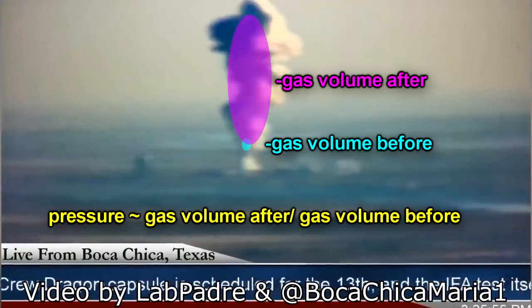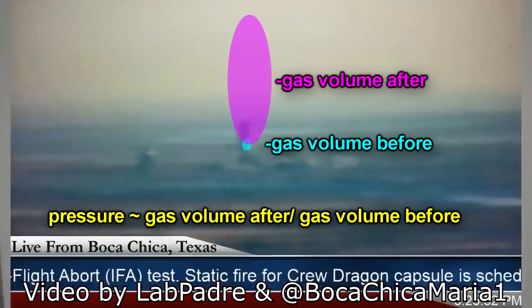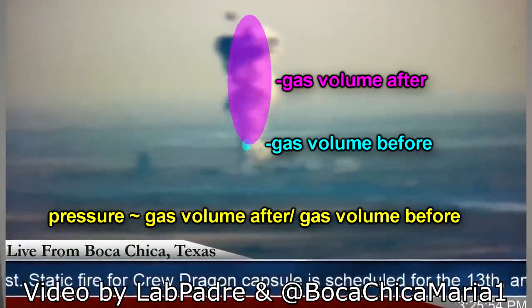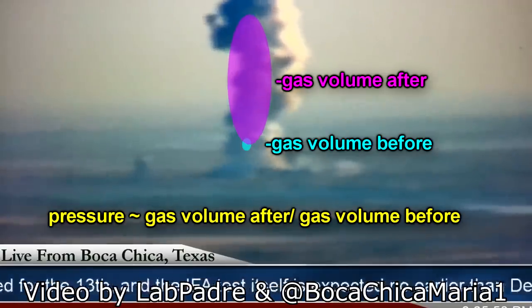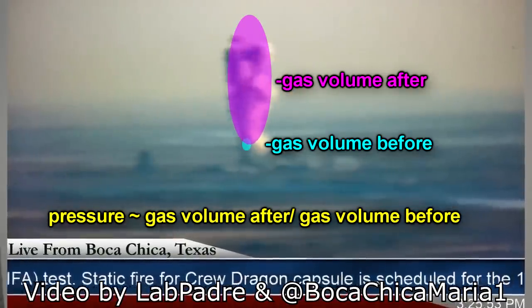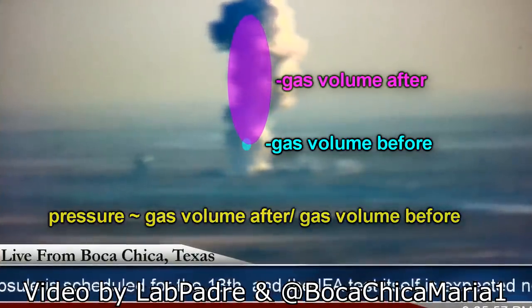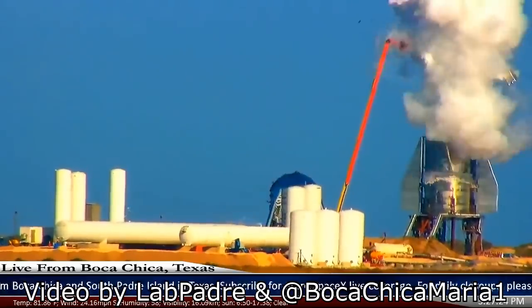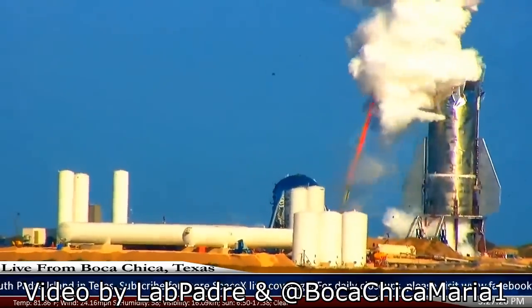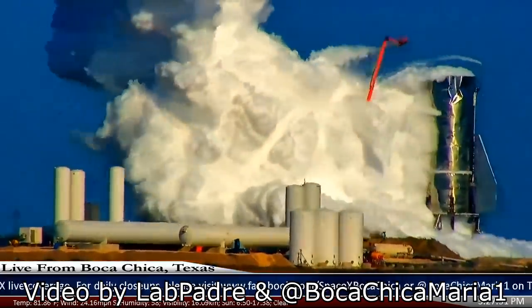If you wanted to pressure test these things there are numerous ways you could do it. If you just wanted to test the pressure, you fill it with water and inject a bit of gas into the top. You might want to pressure test it at cryogenic temperatures, in which case you don't need to completely fill it with cryogenic liquid — but from the way this thing blew up, it was mostly full of cryogenic liquid.